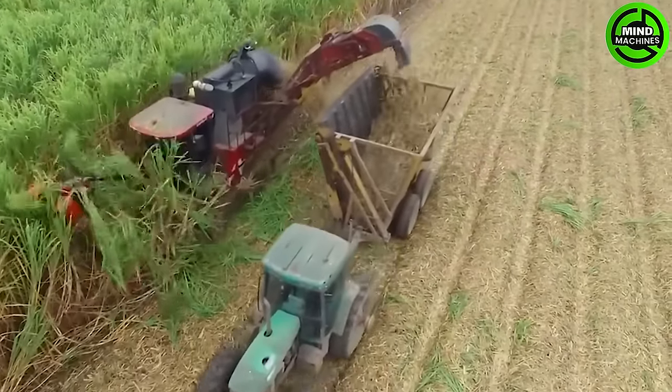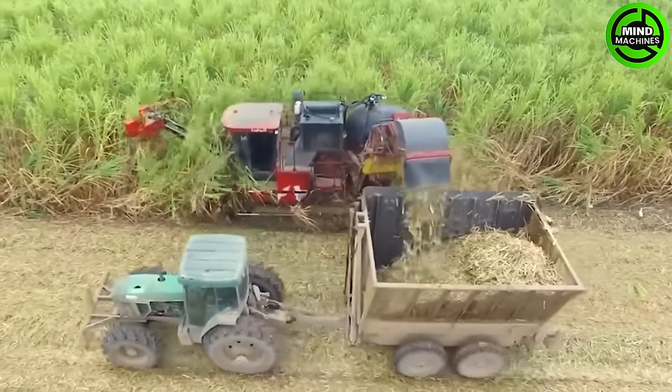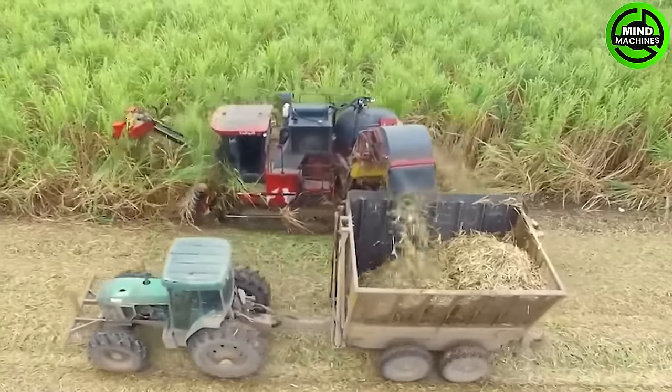I wonder how farmers can harvest this large sugar cane field within a day, and this machine is the best answer.